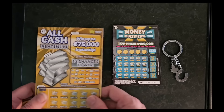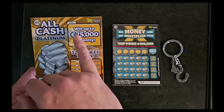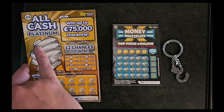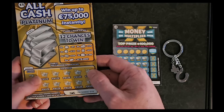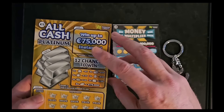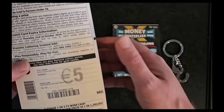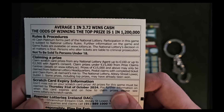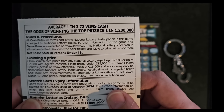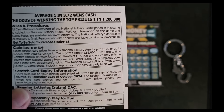Let's get into the scratching. We're gonna go with the All-Cash Platinum 1 first. Looks like we've got three different games to play — game one, game two and game three. Very interesting, lots of chances to win. I like that they show the odds on here. Average one in 3.72 wins cash. Odds of winning the top prize is one in 1.2 million.